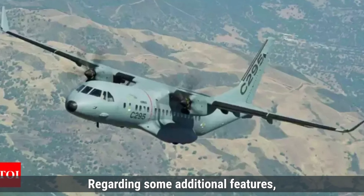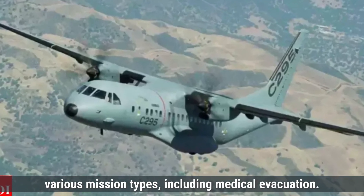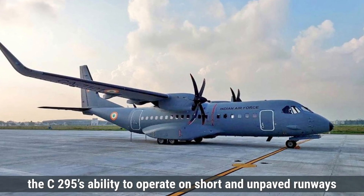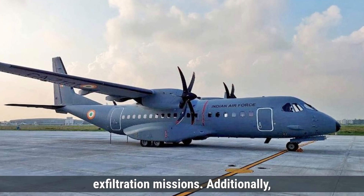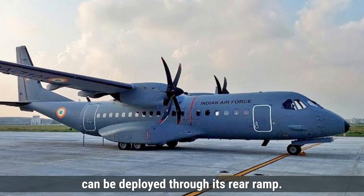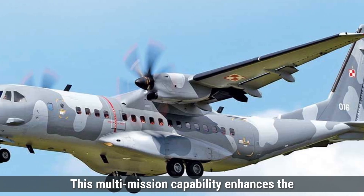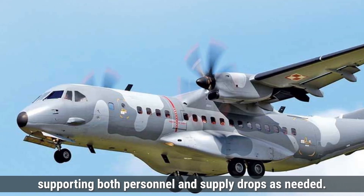Regarding some additional features, the C-295 is highly versatile and can be configured for various mission types, including medical evacuation. In a medical evacuation role, the C-295 can be equipped with up to 24 stretchers along with medical staff. For special operations, the C-295's ability to operate on short and unpaved runways allows it to perform covert infiltration and exfiltration missions. Additionally, the C-295 is well-suited for airdrop missions, capable of carrying 50 paratroopers who can be deployed through its rear ramp. The aircraft is also equipped for cargo airdrop, with systems that allow for precise delivery of supplies and equipment to remote locations, supporting both personnel and supply drops as needed.